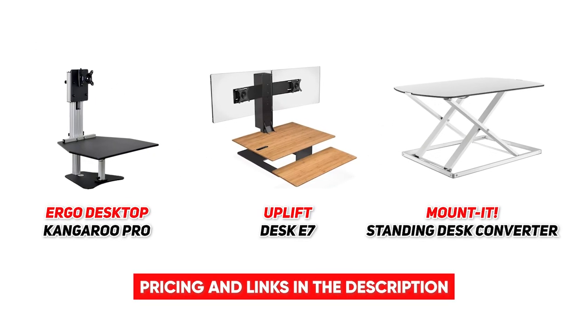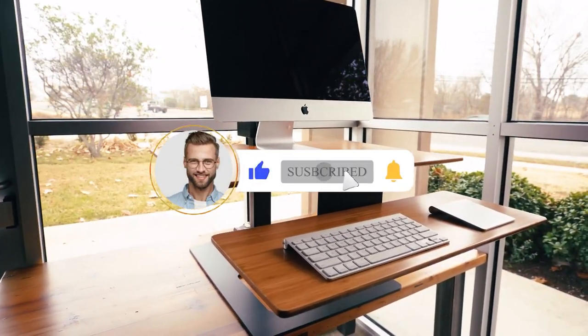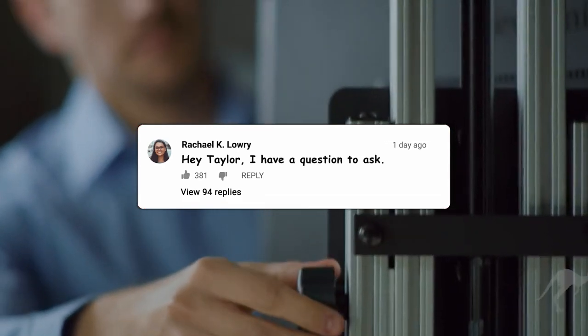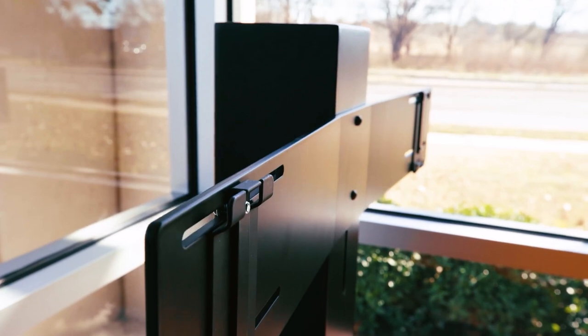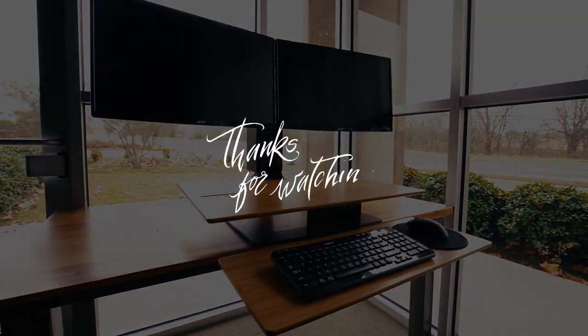So that wraps up our list of the best standing desk converters to buy. If you found this video helpful, please leave a thumbs up, as I always appreciate that. Also, please feel free to leave a comment, suggestion for future videos, or questions you have, as we love getting to respond to as many of those as we can. And if you subscribe to the channel, welcome to our Consumer Buddy family — we've got lots more videos coming your way. So until then, stay safe, stay awesome, and I'll see you in the next video.